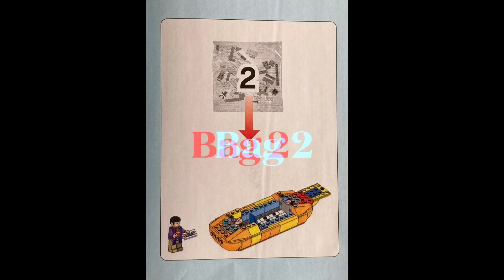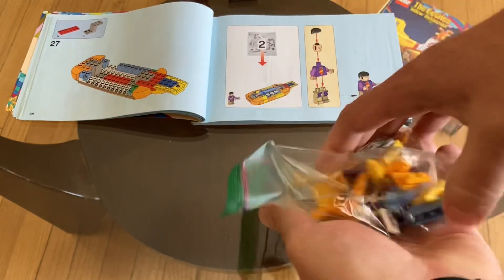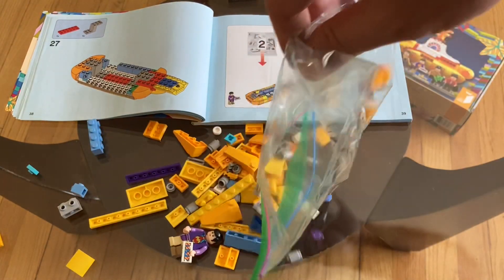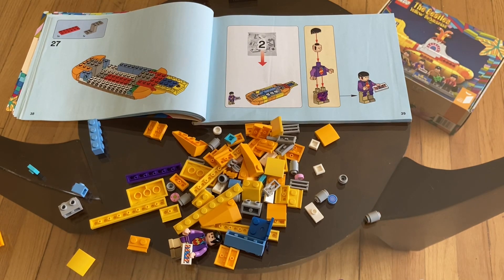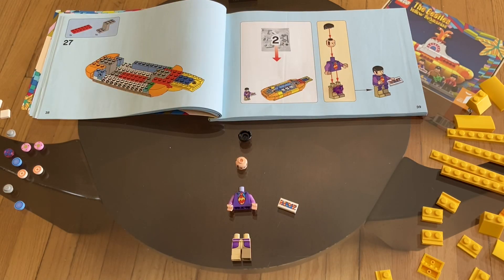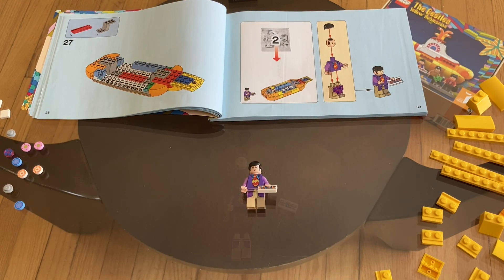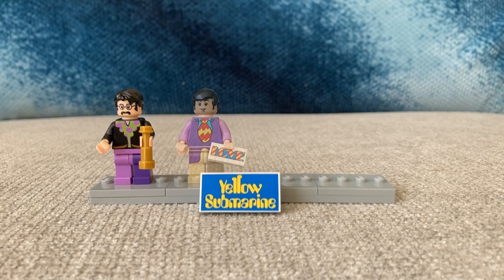Let's get into bag two. Bag two holds Lego Paul, so let's get him together. I'll place him on the display platform next to John and get back to building.